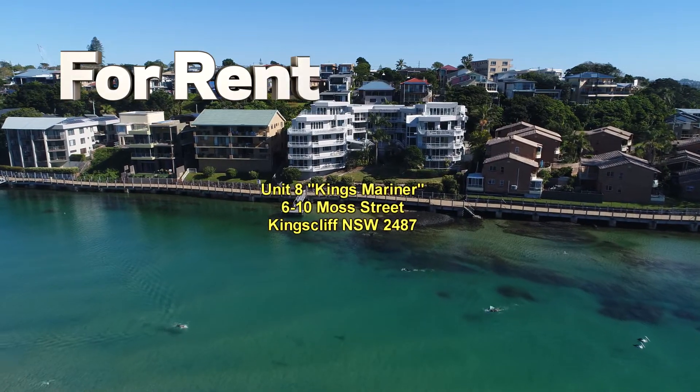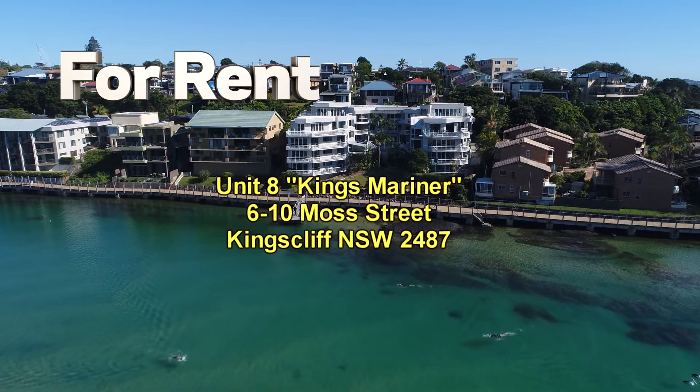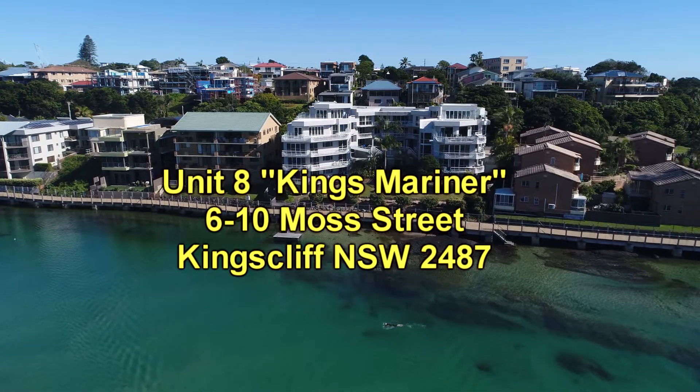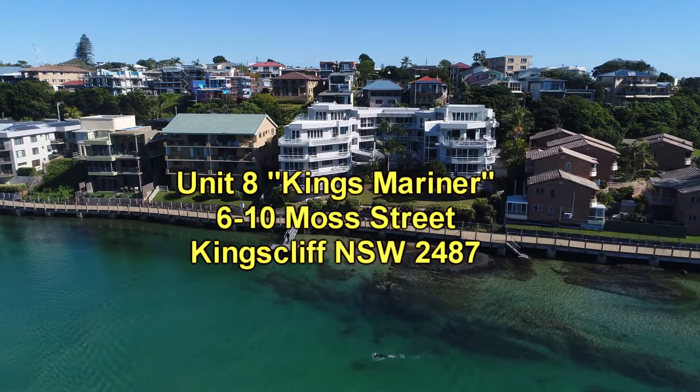Welcome to the Kings of Sales and Rentals video presentation of unit 8 at Kings Mariner. This building is located right on Conchon Creek, with great views of the creek from most of the units in this building, and this is just one of them.